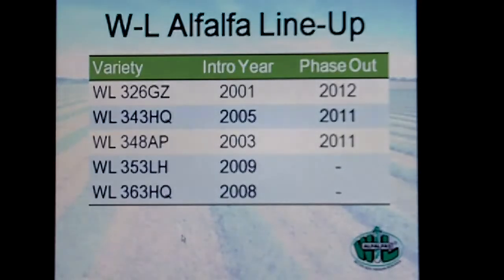Looking at our lineup today, we have mainly five products in the lineup: 326, a Grazer, which has been around a little bit. Primarily we want to focus on 343, 353, and 363 — two HQ varieties and one leafhopper resistant variety. The 348 is a Phytophthora Race 2 resistant product. We'll talk about it a little bit later, but primarily we want to talk about the big three: WL343HQ, WL353LH, and WL363HQ.